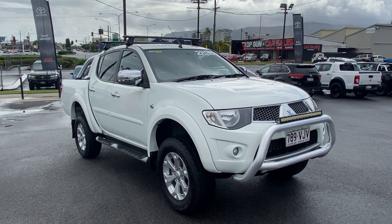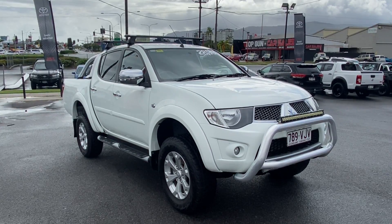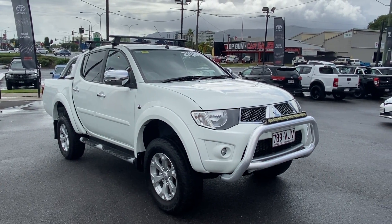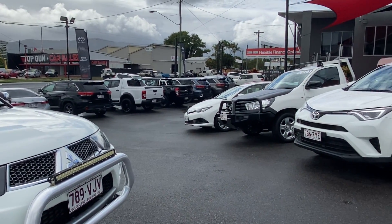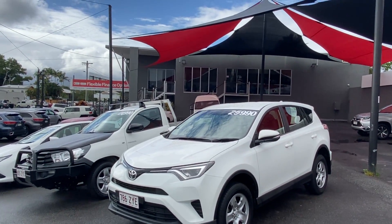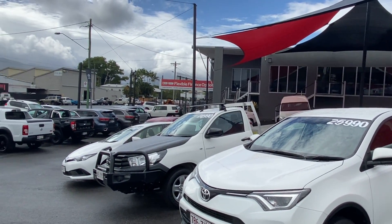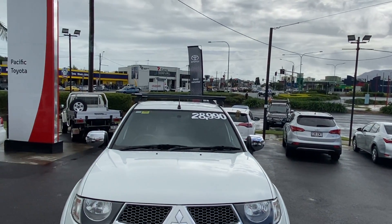Hello and welcome to our virtual tour of our 2015 Mitsubishi Triton GLX-R. A little bit about us first here at Pacific Toyota and Lexus of Cairns. I am standing at one of two of our pre-owned vehicle yards. We always have over 160 vehicles in stock, and you can go through about 120 on any given month. I am standing at our yard down here in the city.